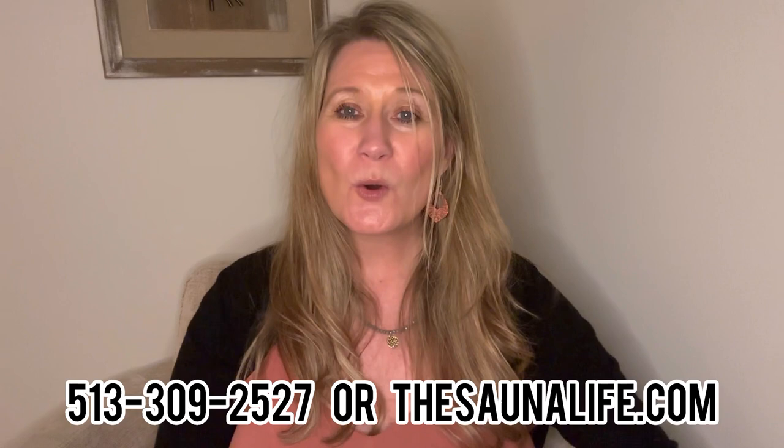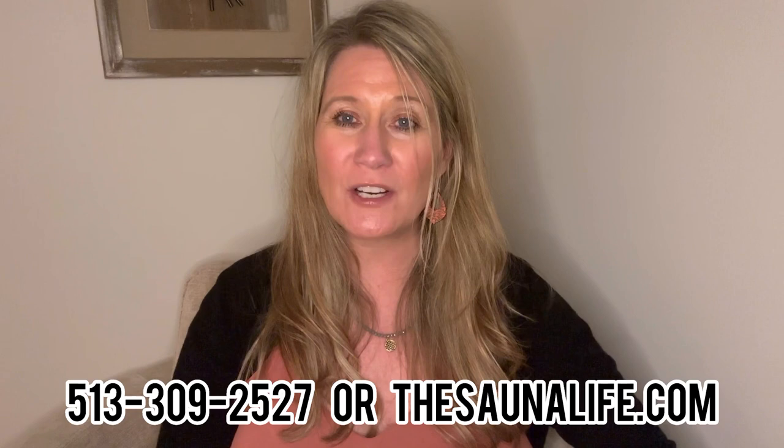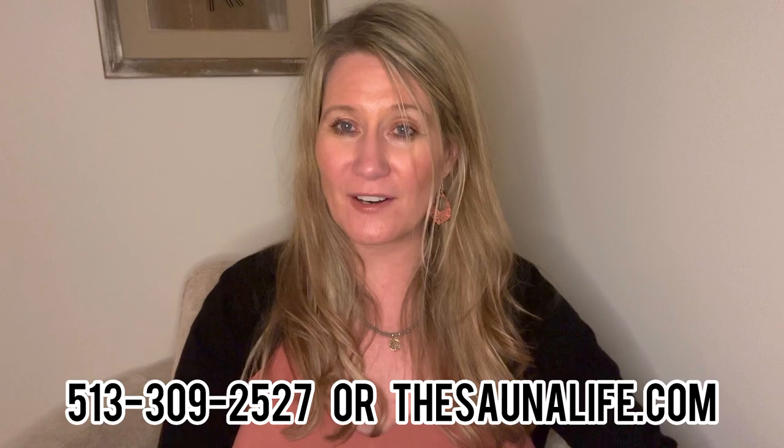Thank you for watching. My link will be on the screen. If you want to work one-on-one with me, you can contact me at 513-309-2527. I also manage TheSaunaLife.com — all one word — where there is a contact form. That's where you can schedule biofeedback scans, other testing with me, see my link tree to order products, and schedule a one-on-one session — whether that's just an initial consult, working with me on a detox protocol, doing a scan, or purchasing a healing modality. God bless and have a great night.